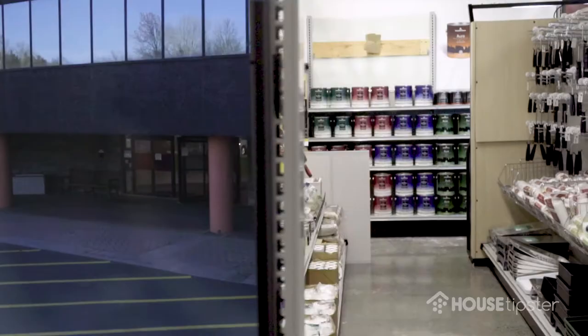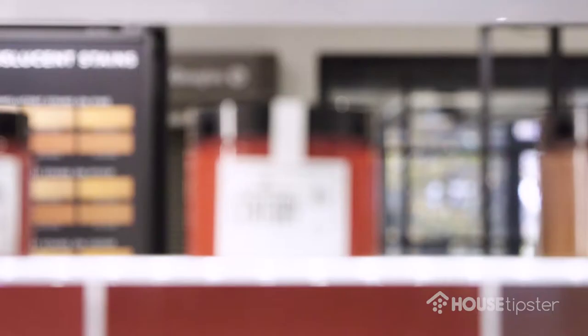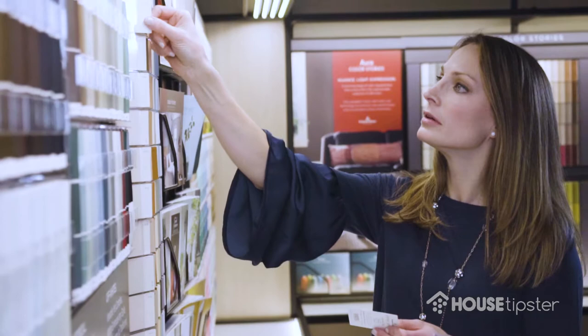Benjamin Moore has a wide, wide array of colors that people have come to know. They know the names, they love them. When I meet people anywhere, they'll say they have such and such color in their bedroom or living room. So it's really a great testament to the company, the products, the color, and bringing that all together for a really great experience.